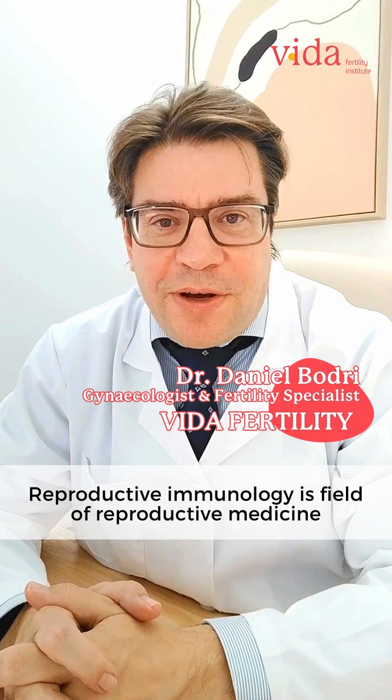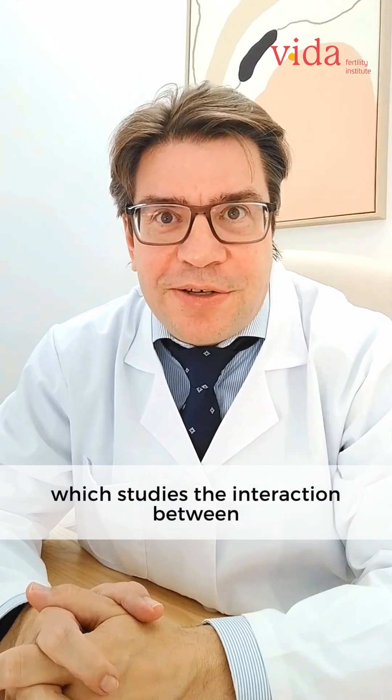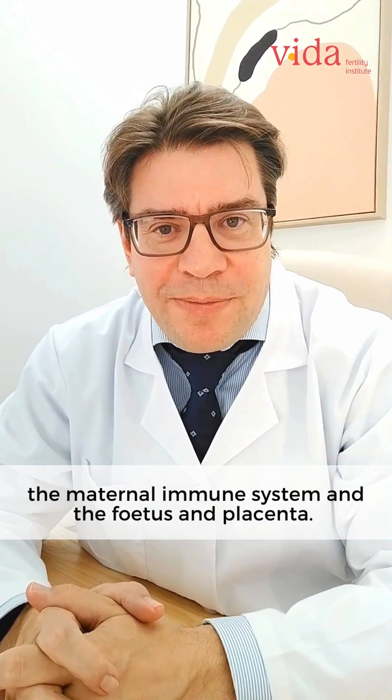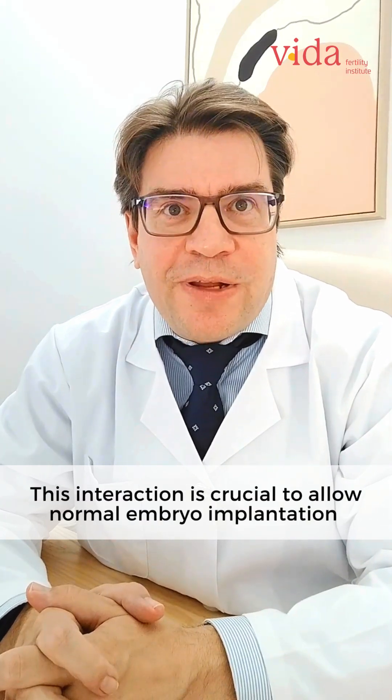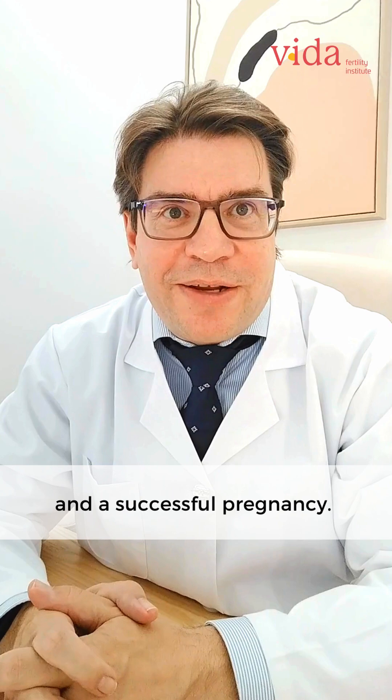Reproductive immunology is a field of reproductive medicine which studies the interaction between the maternal immune system and the fetus and the placenta. This interaction is crucial to allow normal embryo implantation and successful pregnancy.